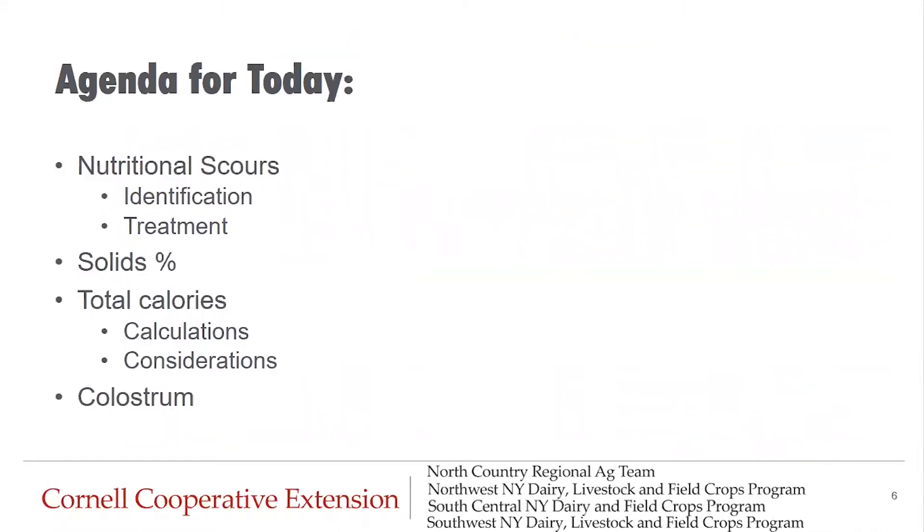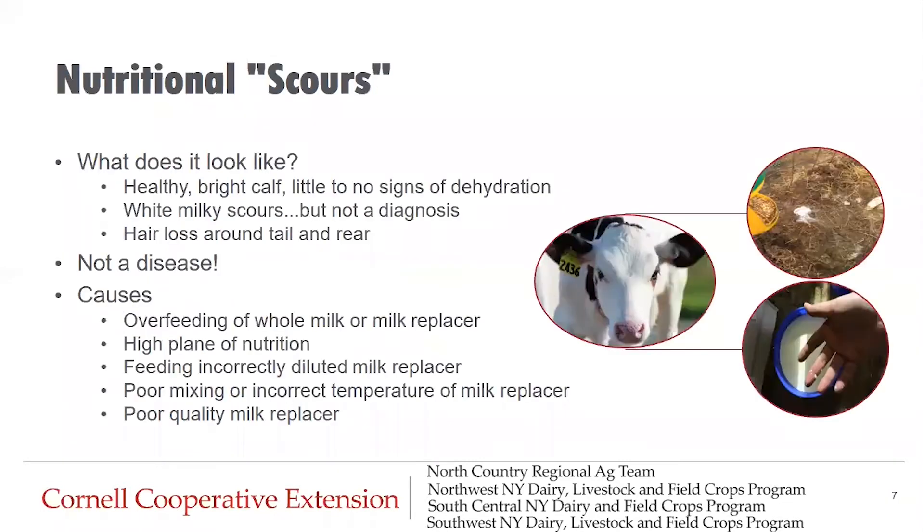In today's webinar, we will cover nutritional scours and how to identify and treat it. We will talk about the appropriate percent solids of milk or milk replacer to feed, along with calculations and considerations involving total calories. We'll finish up with the latest on colostrum. Let's get started.